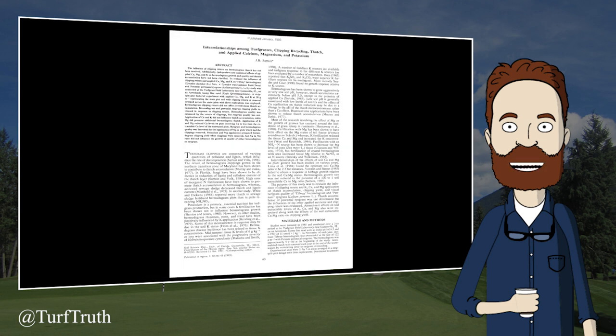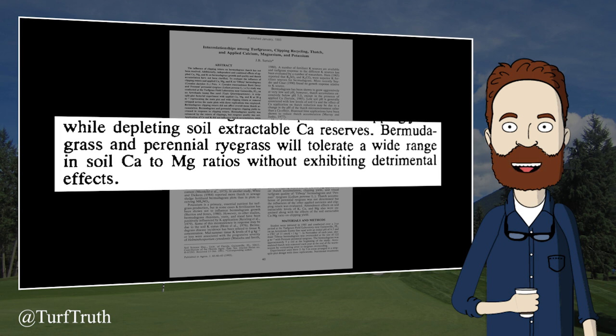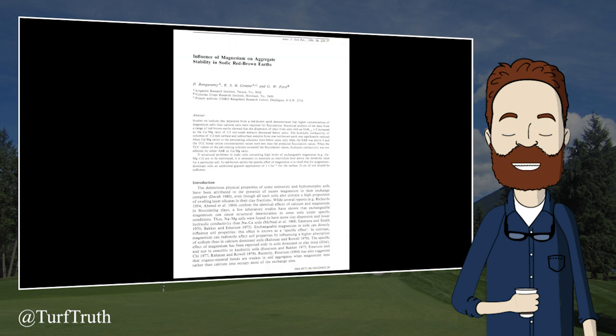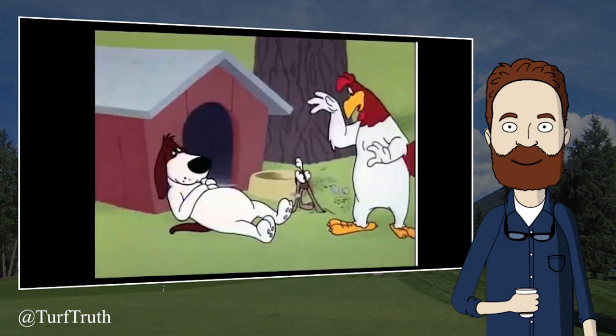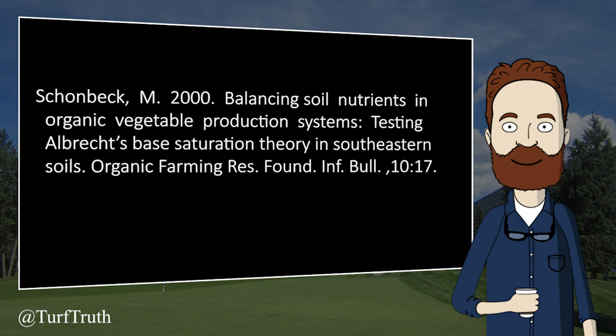In 1993, the same Florida team reported that Bermudagrass and perennial ryegrass will tolerate a wide range in soil calcium-to-magnesium ratios without exhibiting detrimental effects. In 1986, Rengasamy's team investigated the claim that base saturation influences moisture retention and soil structure, and reported that hydraulic conductivity was not influenced by the calcium-to-magnesium ratio — only at magnesium saturation levels unrealistic for field soils was any effect observed. Regarding soil biological activity, weeds, and diseases, in 2000 Schoenbach reported that reducing magnesium saturation had no effect on organic matter, biological activity, weed presence, or disease incidence.